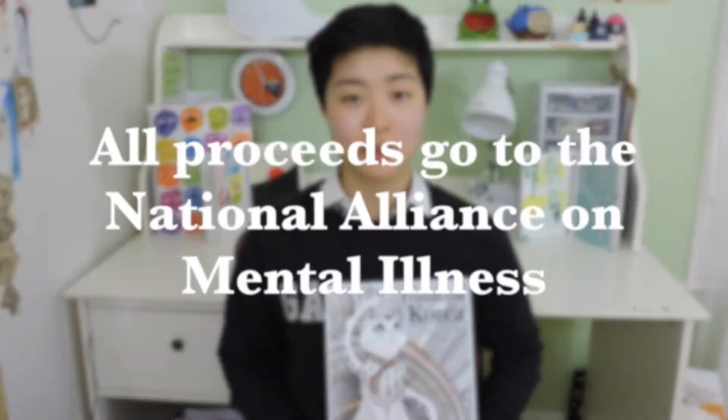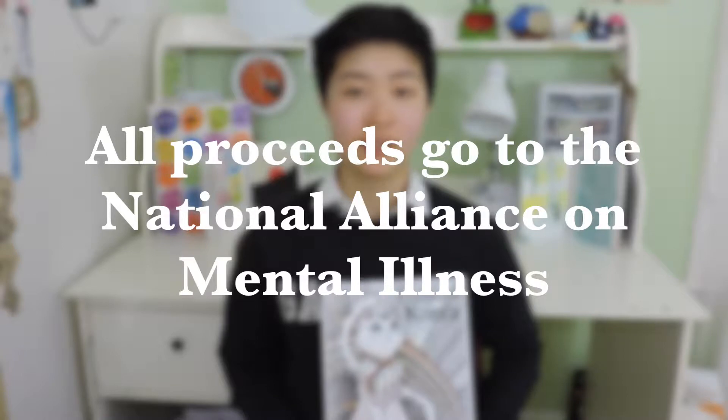All of the proceeds from this book go to the National Alliance on Mental Illness. I feel that there's so much that we can do to help these individuals seek the treatment they actually need. This book can be found on Amazon if you just look up Traditional Korean Coloring Book by Sherry Gould. Thank you for all your support.